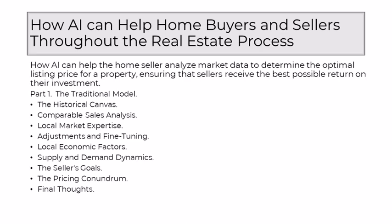Part 1: The Traditional Model. In the traditional realm of real estate, determining the optimal listing price for a home was a meticulous process, a delicate balance between art and science that seasoned realtors mastered over years of experience. As a well-educated realtor, I understand the intricacies of this time-honored process, where setting the right price wasn't just a numerical calculation, but a nuanced understanding of various factors.